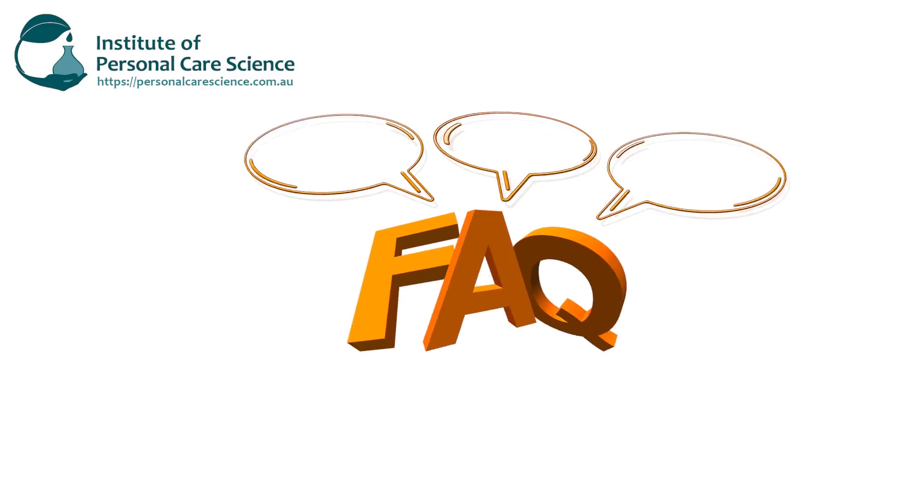Another question I get asked a lot is: do ingredients like superfoods, gold, and gemstones work in cosmetics? I'm going to point you straight back to the suppliers of these materials and suggest you ask them for in vivo efficacy data. If you intend to make claims about what these ingredients are doing in your finished product, you'll need to hold in vivo efficacy data to prove any claims about these ingredients providing benefits to the skin. Always look for the evidence, and your supplier should be able to provide it.